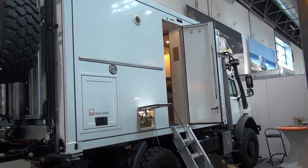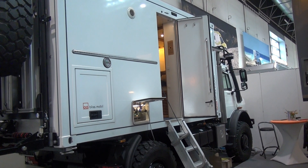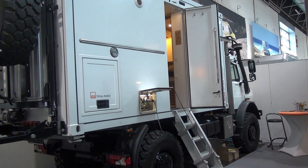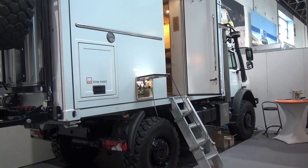Caravan Salon, 31st of August 2017. This is Bliss Mobile and one of my readers did ask me to film this. I've seen the vehicle before, three years ago, and it's pretty impressive really.